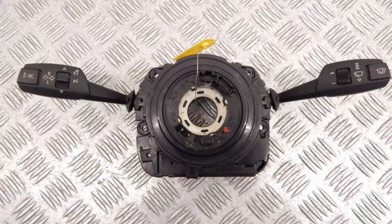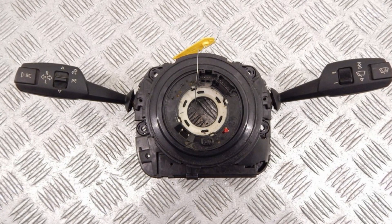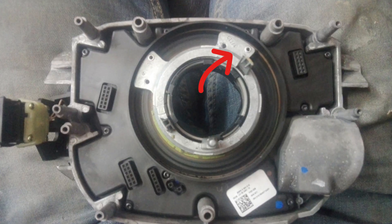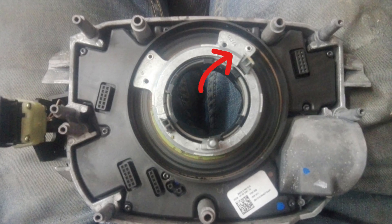The SZL module is the unit that connects all the stalks and switches on your steering column. If the module is actually fried, you will not have your wipers working and there will be problems with high beam activation or at least some other glitches. If it's only the cruise control, then the problem is in the steering angle sensor, which is part of the SZL module in BMW cars.